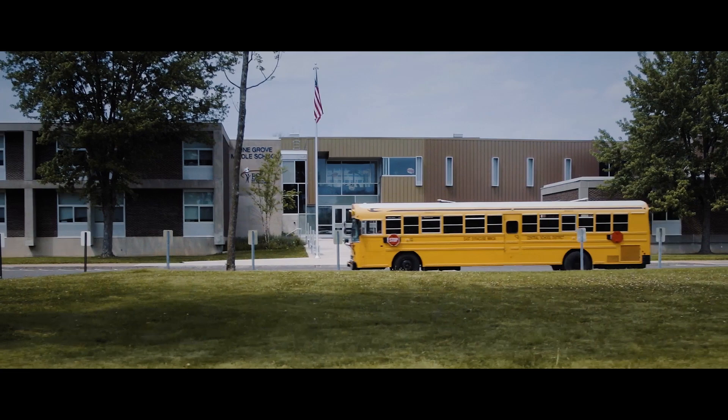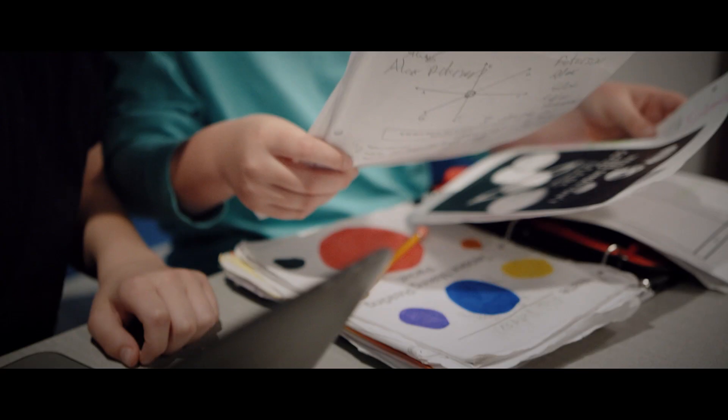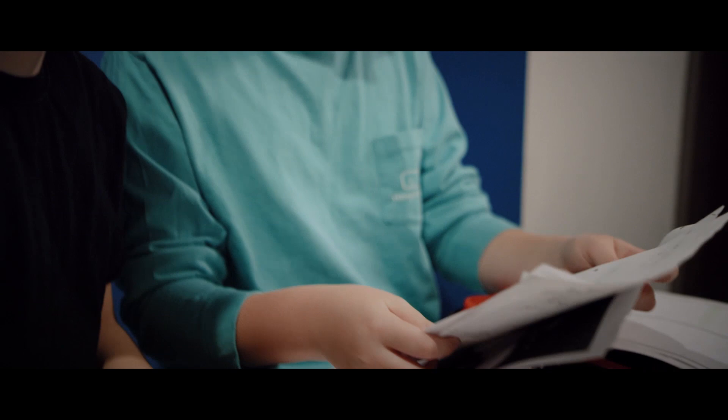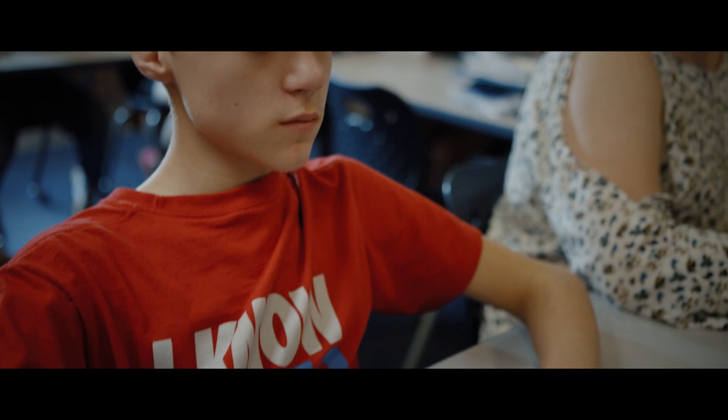I definitely think this is an ongoing process because you're starting a whole new way of thinking and learning. As the students grow and the teachers grow with the building, they're really learning that it's okay that we have to redesign — that's part of an engineering process. We're continuously learning and there are ongoing possibilities in this building.